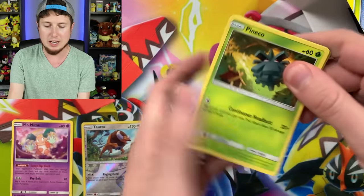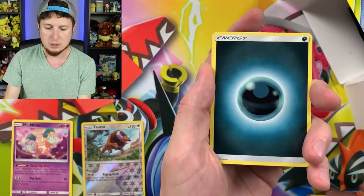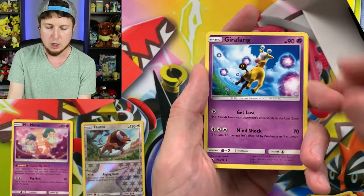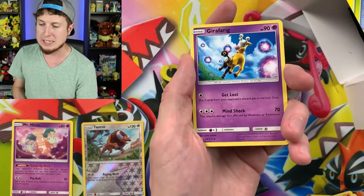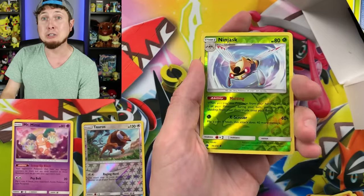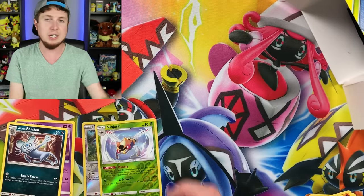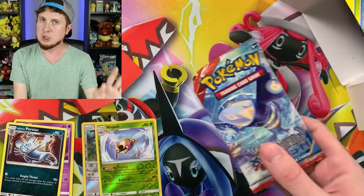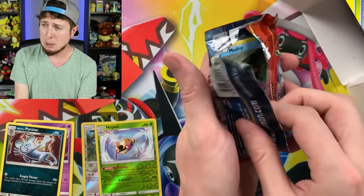Let's see if we got an Ultra Rare pull inside of this one. We have a Pineco, Combee, Litleo, Cutiefly, Hoppip, Energy, Choice Helmet, Mantine, and Girafarig — which by the way, Girafarig is spelled the same forwards as it is backwards. There's your Pokémon trivia for the day. Ninjask, and then an Alolan Persian waving hi or giving a high five. Alolan Persian does have claws and we all know it hurts when a cat brings his claws out, so let's not upset Persian.